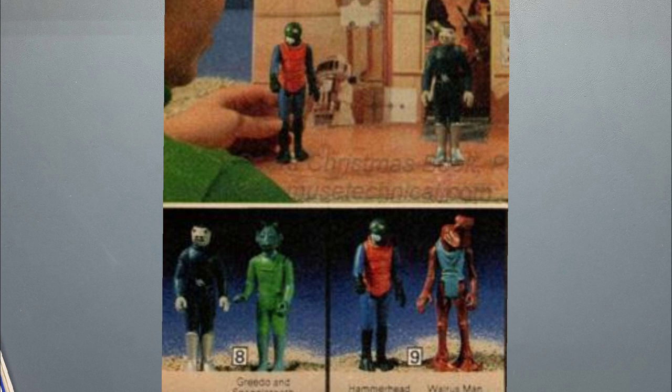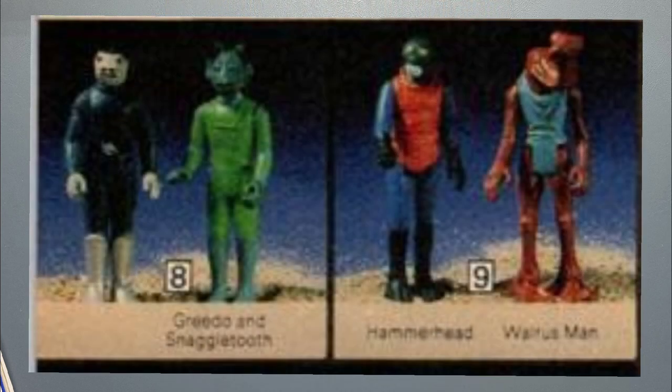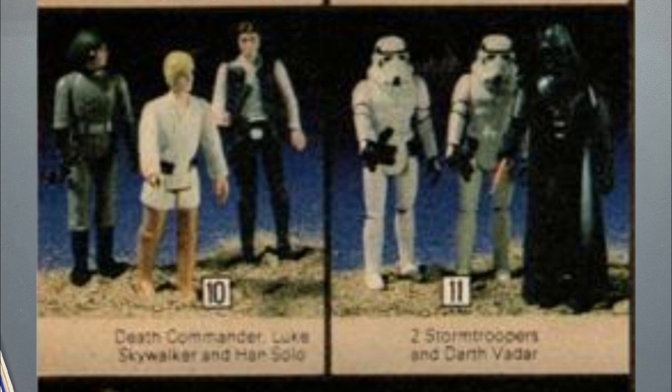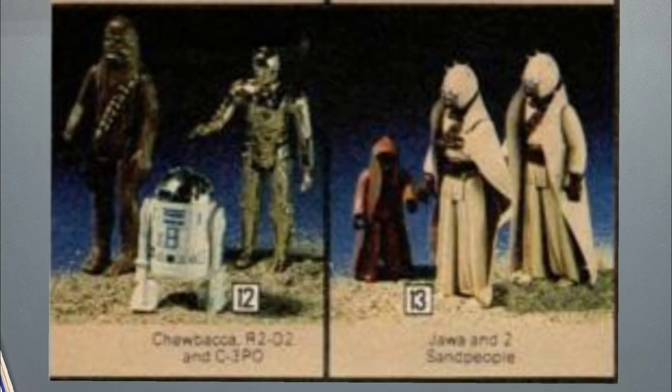One thing I didn't realize until looking at these catalogs was that they actually sold the Snaggletooth without the cantina playset. I thought it only came with that. They had two-packs for $3.66 each — one had the blue Snaggletooth and a Greedo, another had a Walrus Man and Hammerhead. I don't know if they actually shipped the blue Snaggletooth in those or the red one, but the blue one is pictured. Then they have some three-packs: one has two Stormtroopers and a Darth Vader, one has two Tusken Raiders and a Vinyl Cape Jawa.